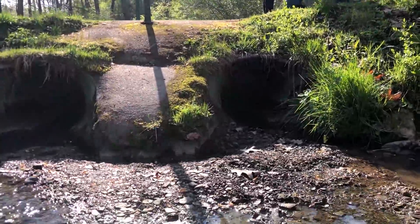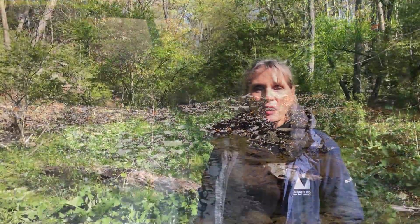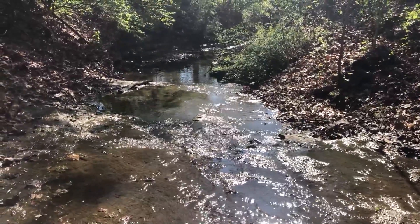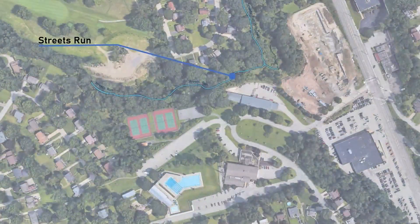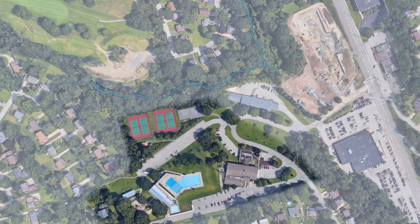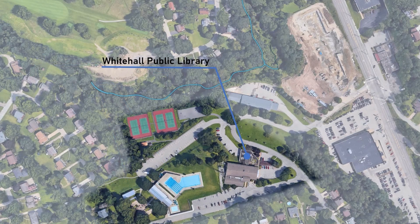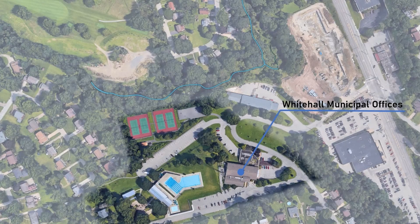I was first approached as the new watershed coordinator for Sawmill Run and Streets Run to investigate this area along the headwaters of Streets Run in Whitehall. At that time there was minimal interest, but it seemed like a really great location for stream restoration along with trails, green space, and nature walks for the community, because it's adjacent to the community's municipal complex which has recreation facilities, the library, and their offices — so it seemed like a no-brainer.